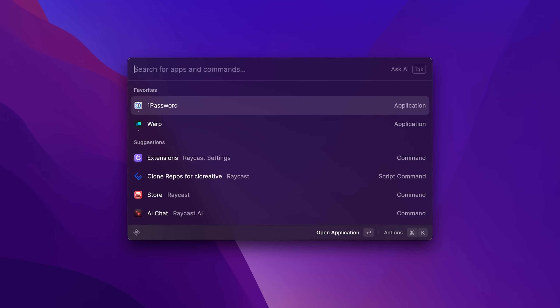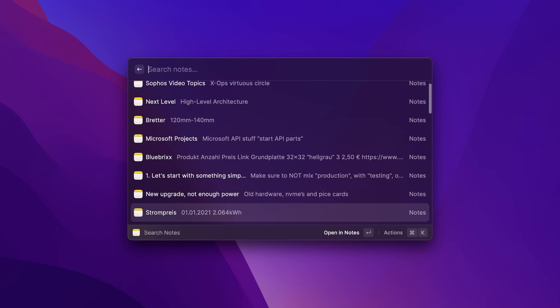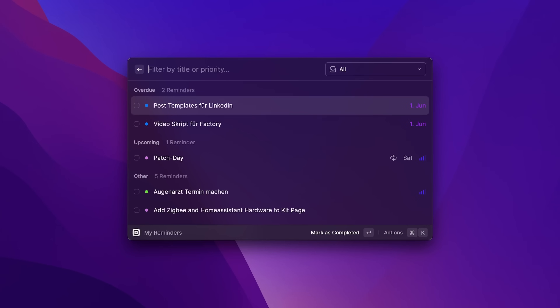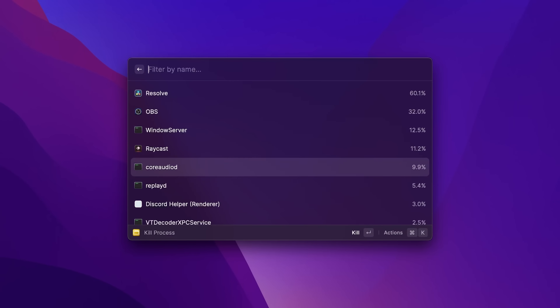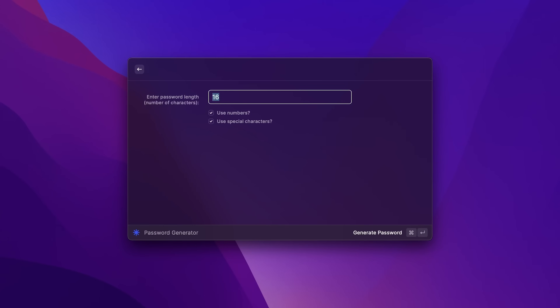I thought it might be interesting to show you some of my favorite extensions I'm using in Raycast. For instance, I often use extensions for the built-in Apple programs in macOS, such as Apple Notes if I quickly want to search or create notes. The same I'm also doing with my reminders, emails, and calendar items. I'm also using a simple extension to kill a process when something is stuck — because yeah, that happens sometimes, even on macOS. And when I quickly need a new password, I use an extension in Raycast that generates a random password where you can define the character count and whether to include numbers and special characters.